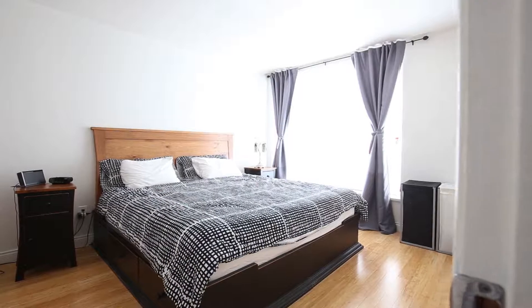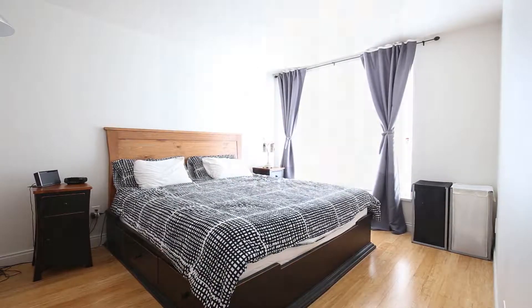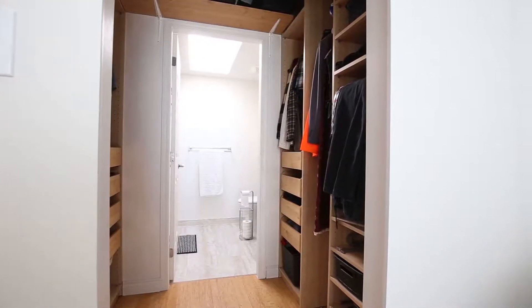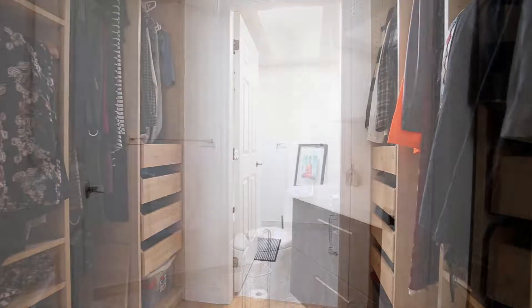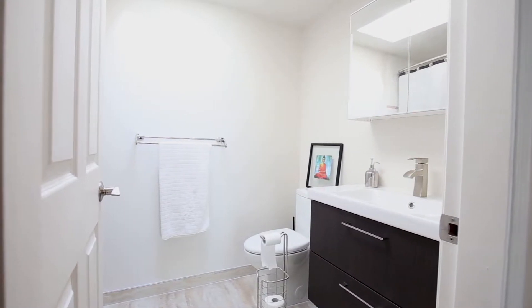The master bedroom is very large, and as you turn to your left you will immediately notice the ample storage in the walk-through couples closet. As you continue through the walk-in closet, you enter the master bathroom and notice the newly updated fixtures.